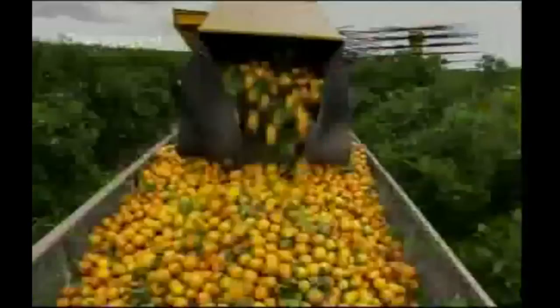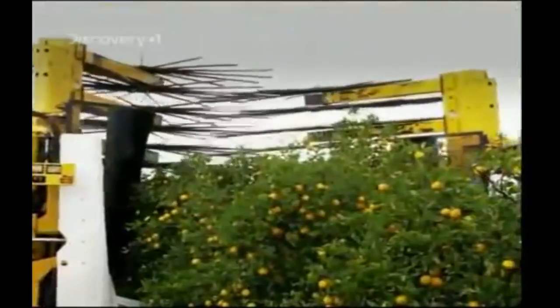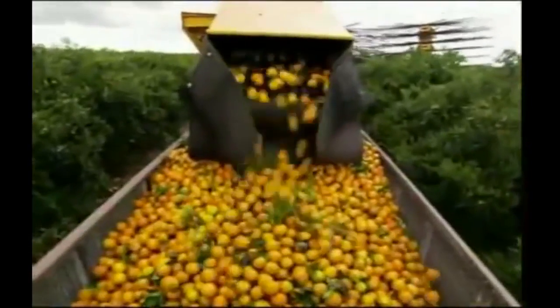The Oxbow can harvest an incredible two tons of oranges every minute. This performance comes at a price — a pair of these mechanical orange pickers will set you back a million dollars. Just as well Tom's got enough work to keep them busy, picking two million boxes of oranges, totalling 81,000 tons of fruit per year.